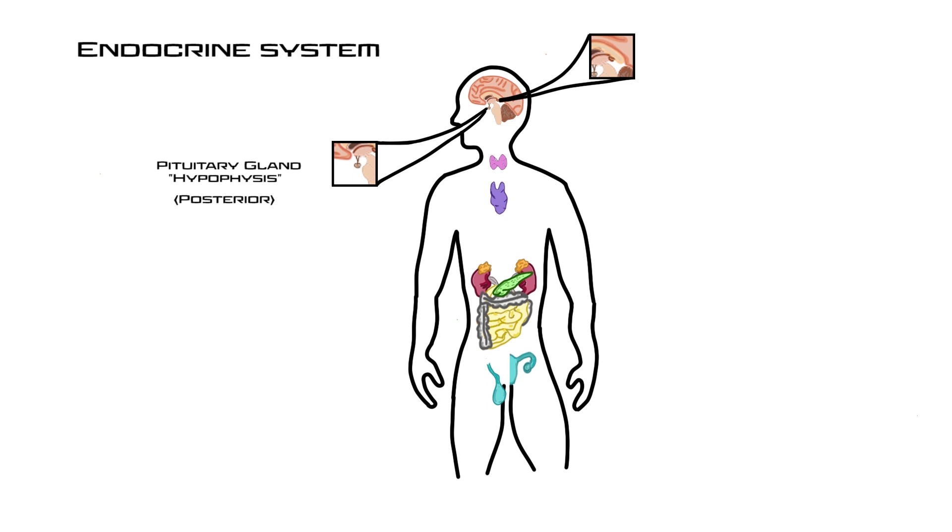Moving on to the posterior pituitary, the first hormone is oxytocin, famously known as the love hormone. Oxytocin levels increase during times of admiration — for example, when a mother is staring into her child's eyes, or in couples who have higher oxytocin levels than single people. We even see it in dogs looking at their owners. Oxytocin targets the uterus, stimulating contractions during childbirth, and targets the mammary glands for milk ejection — distinct from prolactin, which handles milk production.